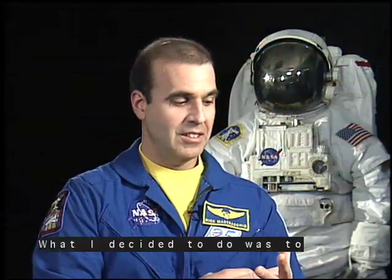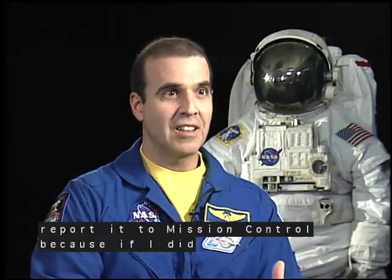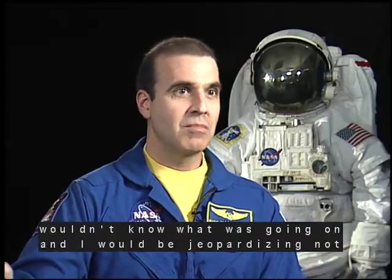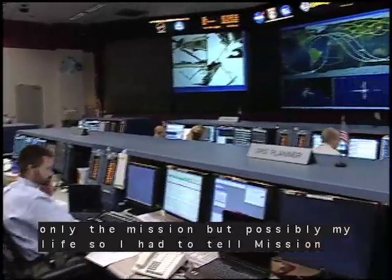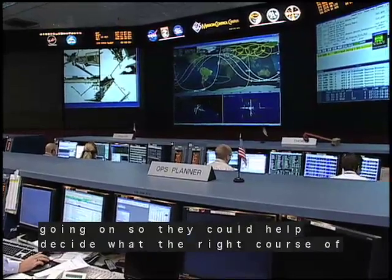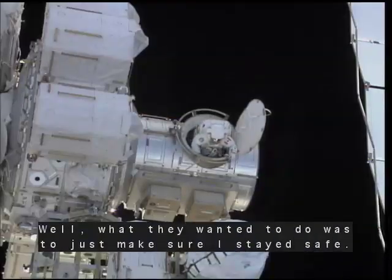What I decided to do was to report it to Mission Control, because if I didn't, they wouldn't know what was going on and I would be jeopardizing not only the mission but possibly my life. So I had to tell Mission Control, Ground Control, what was going on so they could help decide what the right course of action was.